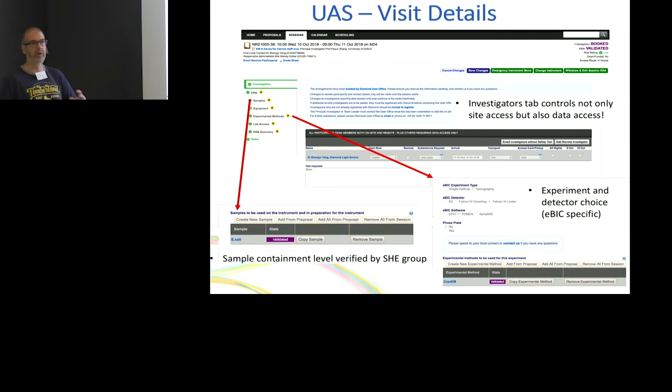This is important because it sets the access to the data. If you want someone who's not coming to Diamond to have access to your data for processing, you need to put them on this list and mark them as remote. Everything is controlled by federated IDs — to get into the system you need a federated ID. All our directory structures are protected by that. You're given a unique code on the Diamond system, and the only people who can access it are you and the beamline scientists.